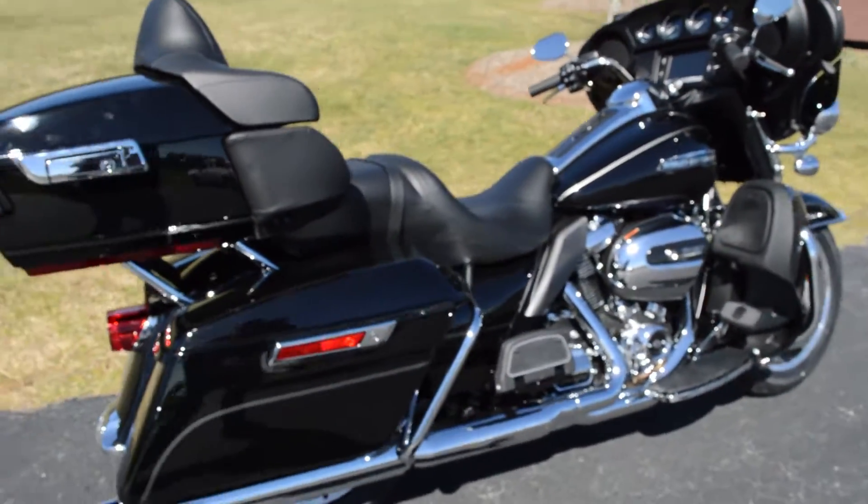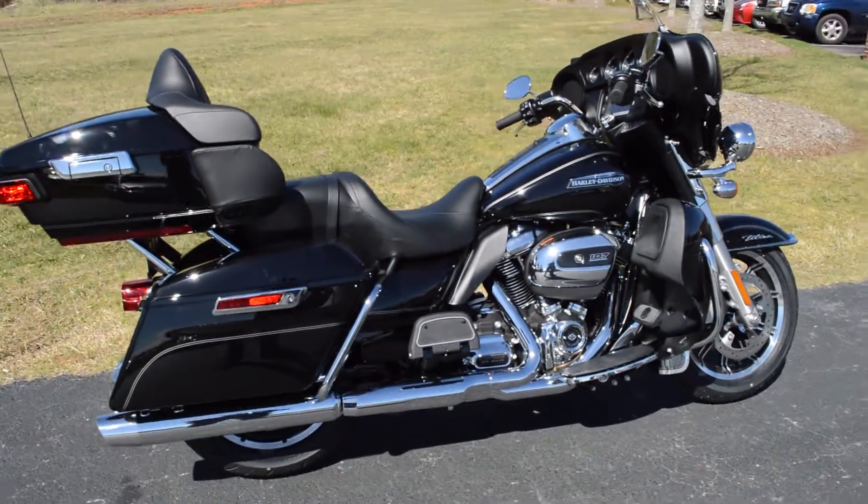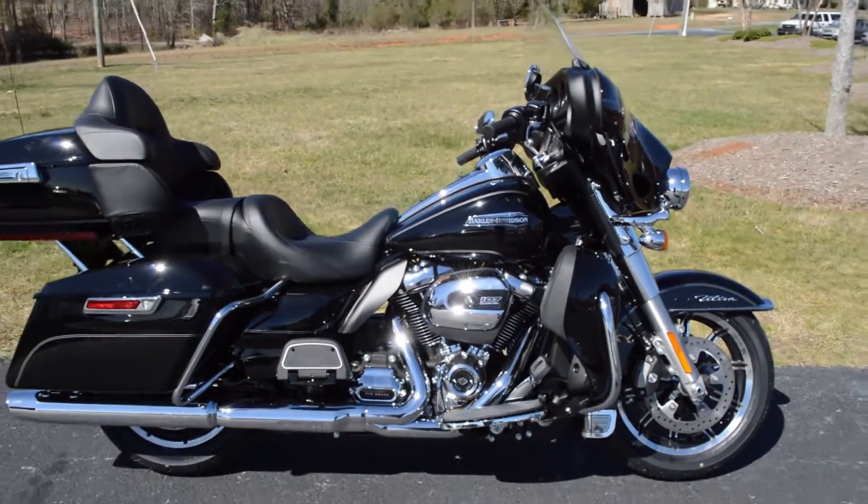ABS linked reflex braking system. It uses the front and the rear brakes in tandem, helping you stop faster than ever before.